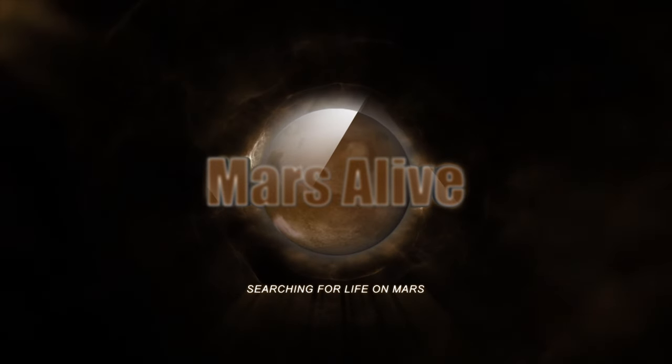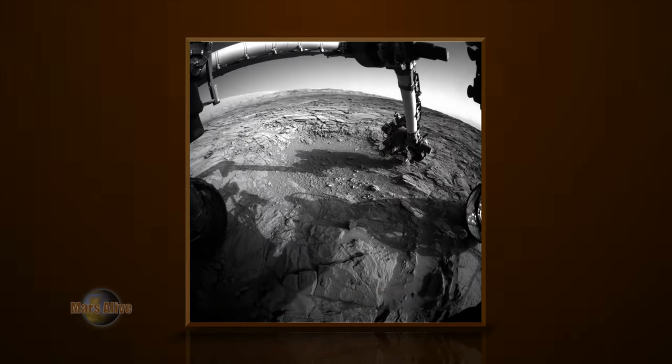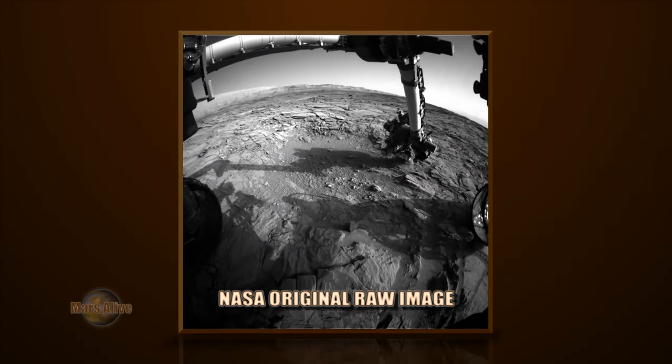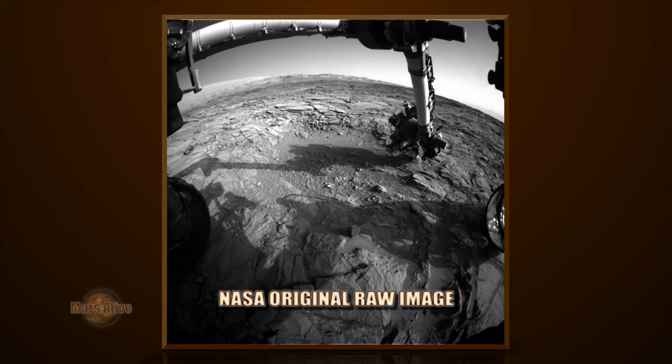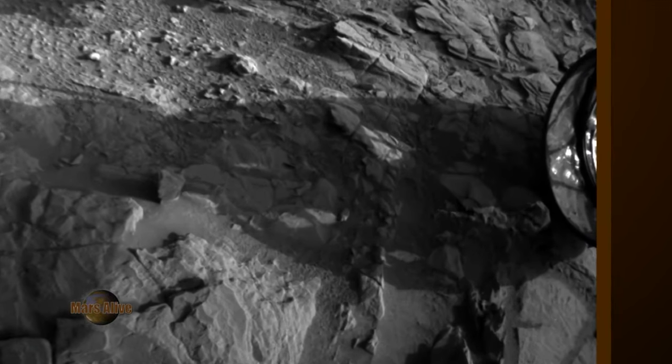Welcome to Mars Alive YouTube Channel. Today we will be looking at an amazing Mars anomaly from Curiosity Rover, Sol 1097, Curiosity front left hazcam. Let's take a look at the raw image from NASA.